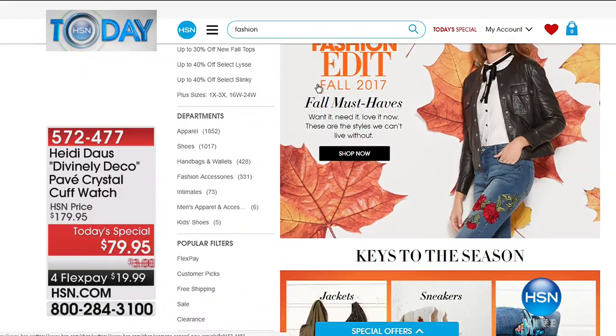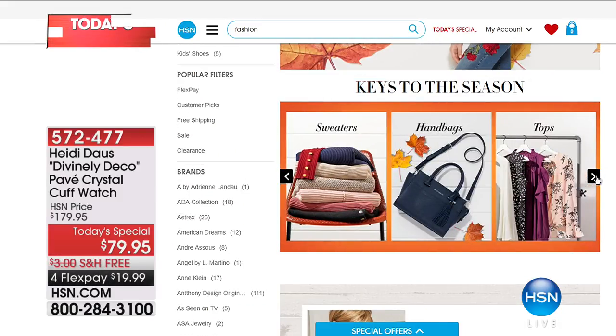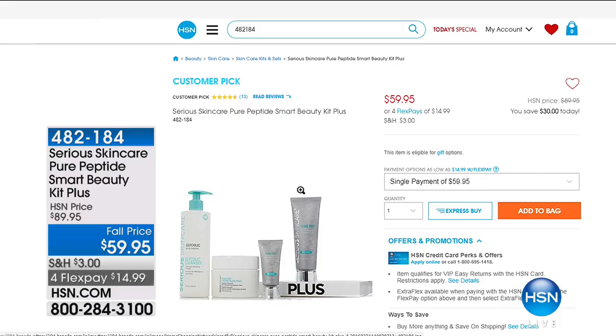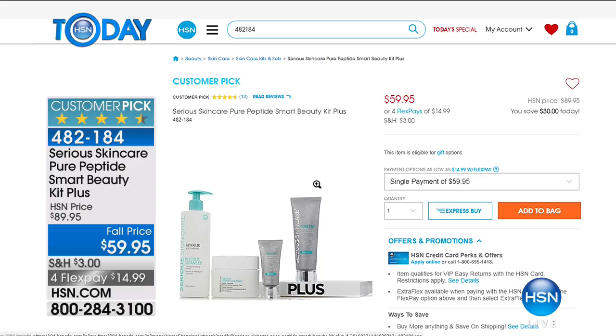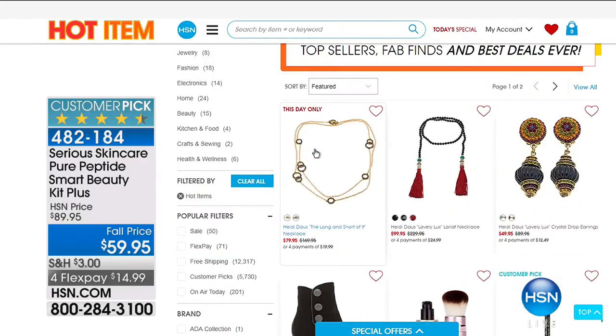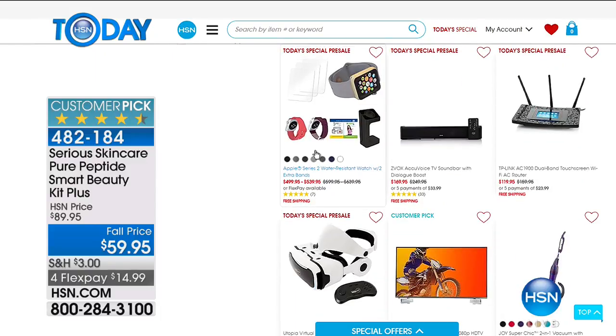We've got the keys to the season at hsn.com — great looks to go along with all the jewelry you're buying. Jackets, shoes, handbags, tops, sweaters — we have them. Also check out our hot item: the Serious Skin Care Pure Peptide Smart Beauty Kit Plus, a huge customer pick with lots of five-star reviews. Today it's only $59.95 — $30 off — and available on FlexPay at $14.99. Coming up next, we've got Shannon with the continuing of HSN today and Too Faced.